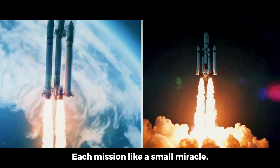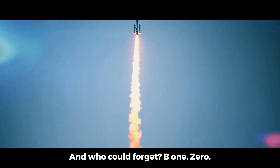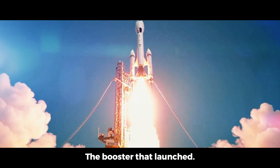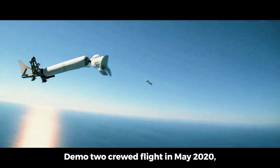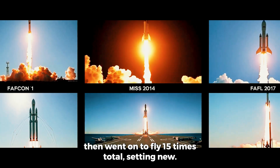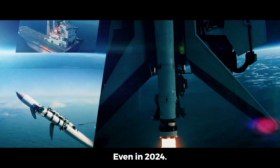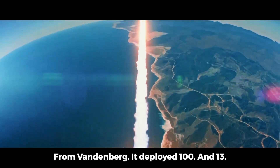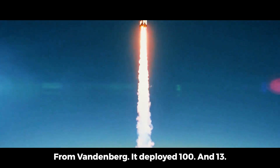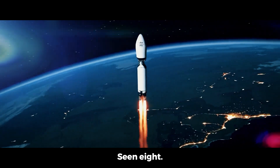Each mission like a small miracle: launch, orbit, return, repeat. And who could forget B-1058 — the booster that launched Bob and Doug on the historic Demo-2 crewed flight in May 2020, then went on to fly 15 times total, setting new benchmarks for reusability. Even in 2024, missions like Transporter-9 stood out: launching from Vandenberg, it deployed 113 smallsats and landed flawlessly at LZ-4 California. That same booster had already seen eight missions prior.